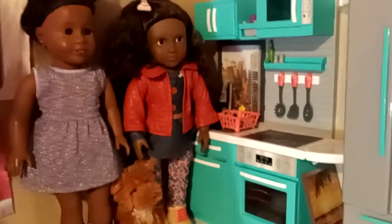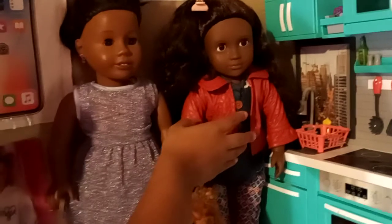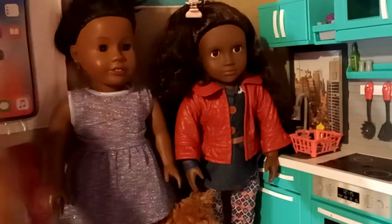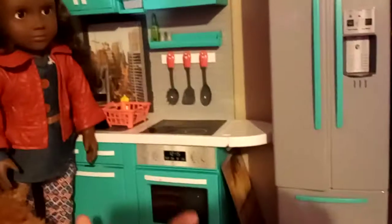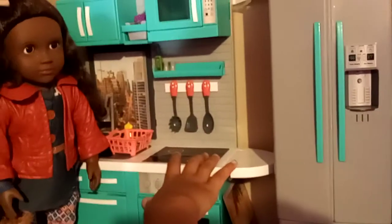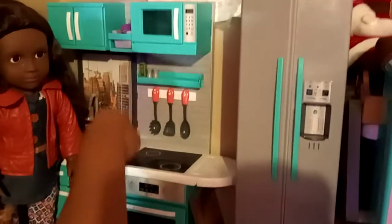Here are my 18-inch doll's kitchen on a shelf with some storage. This is Yasmin, my American Girl doll, and this is Zuri, my Our Generation doll. And there's a kitchen right here with an oven and a stove, some shelves, a microwave, a sink, and some more shelves.